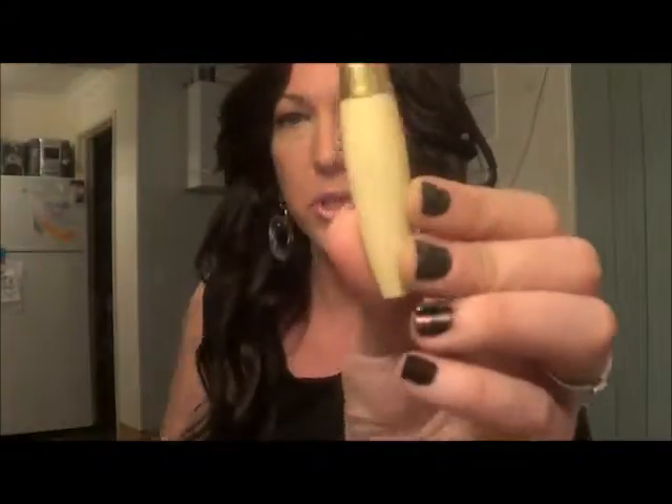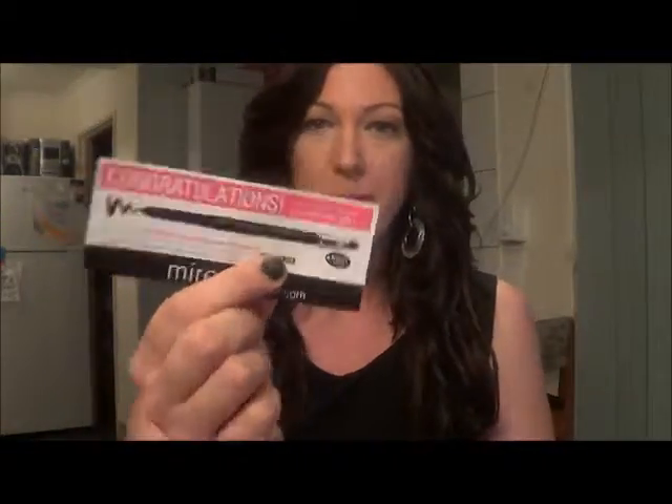Miracle cream — absolutely a miracle cream. The lines magically disappear! They've also given me some free liner that I can get. I wonder if that is a magic pen.